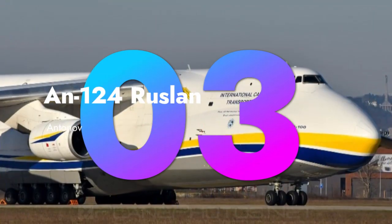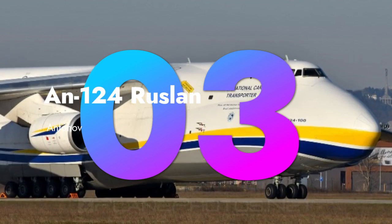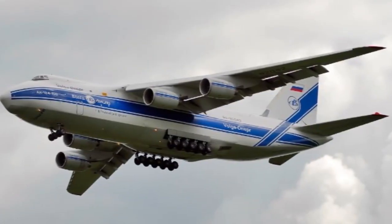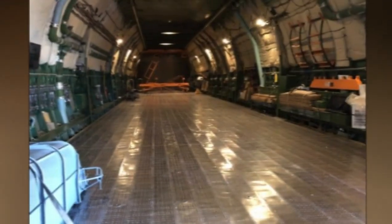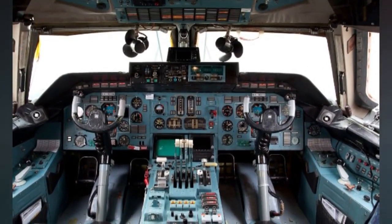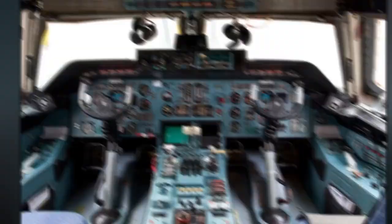From Ukraine, we have the Antonov AN-124 Ruslan. It's one of the largest cargo planes globally and can transport immense loads, including tanks and helicopters. It's an undeniable heavyweight in the cargo aircraft category.